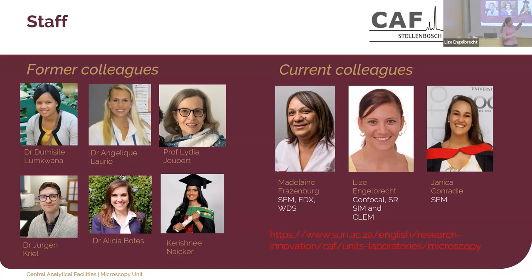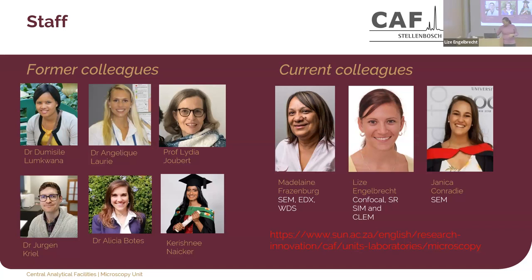If you talk about imaging facilities in South Africa, you have to mention the challenges. I know everyone has issues with financial challenges globally, but we keep thinking it's just a little bit worse in Africa. The challenges include: financial constraints, staff skill sets and retaining those skills, keeping up to date with techniques and instruments, and user management — the day-to-day struggles with bookings. That's how I would categorize the challenges.